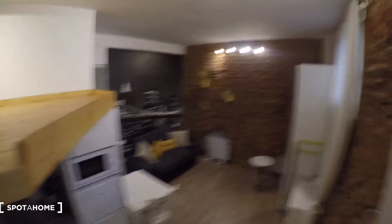Let's start the video tour. You will come into the apartment through this gate here. We are in the basement so you will find these stairs.